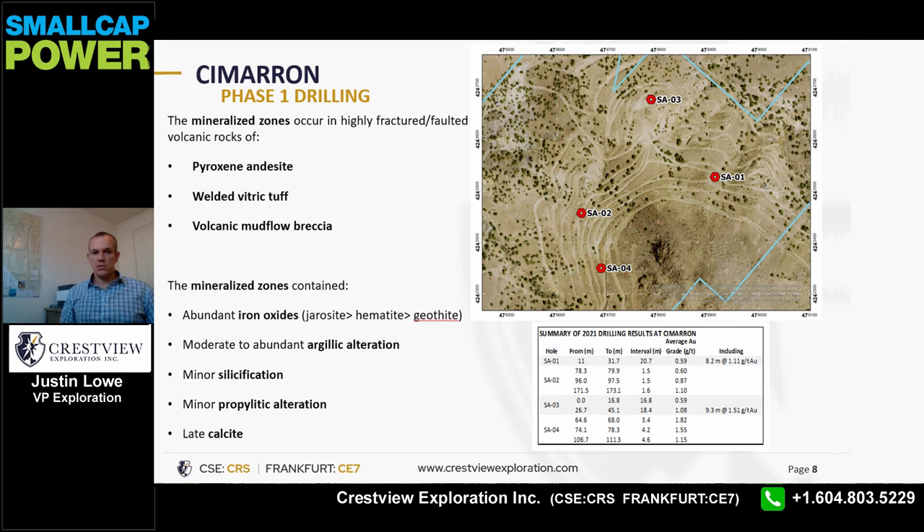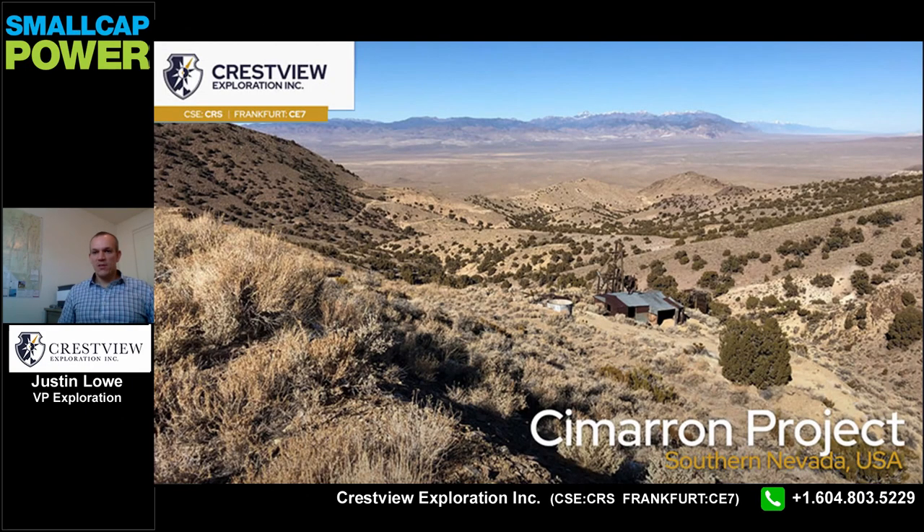These features all support the interpretation that Cimarron hosts a shallow low sulfidation oxide gold system. In the wake of our successful 2021 program, we plan to continue drilling in this resource area and testing the continuity of those mineralized zones. We've also got step-out holes planned based on good indications from the historic data, and we have additional field work planned at Cimarron as well. That pretty much concludes what I have for you today — thank you very much for your time.